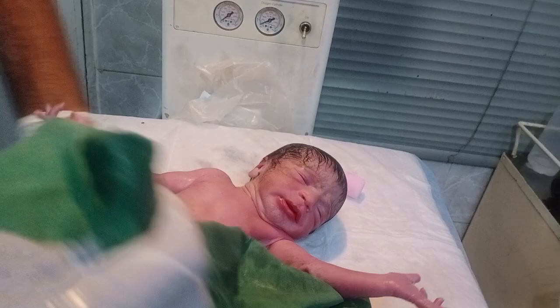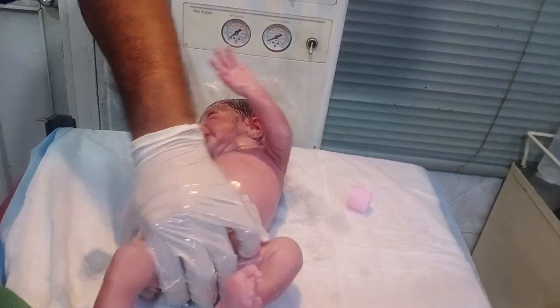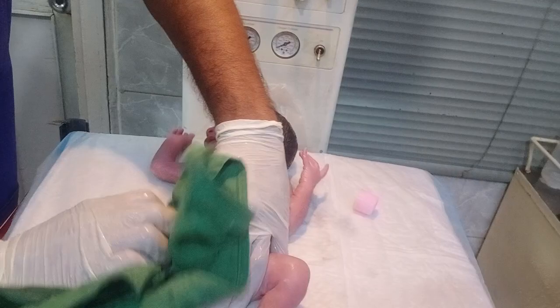The oxygen saturation of a newborn baby should be 95. Look at that in front of you — this is a very cute and healthy baby.